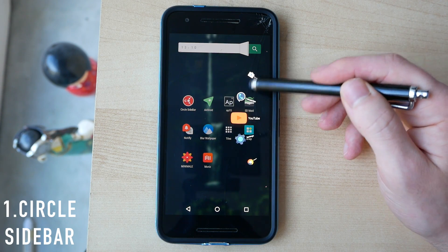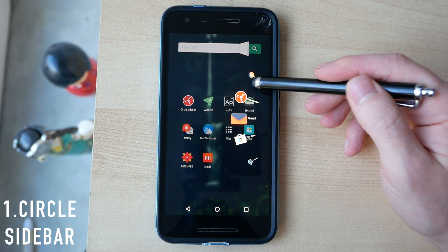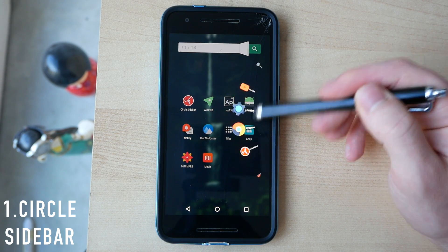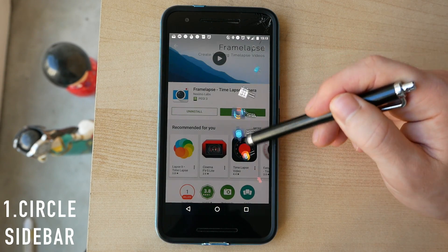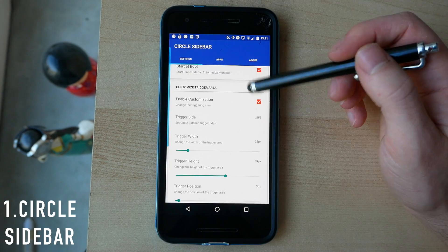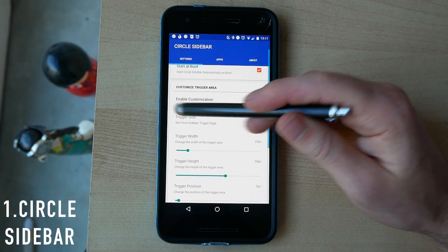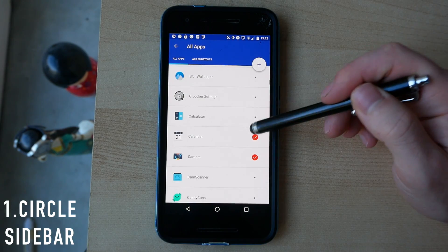I tend to not actually like sidebar apps — they tend to be a little bit clunky and don't tend to look particularly good. But Circle Sidebar looks fantastic. It's got this kind of rotary effect that reminds me of an old style phone, and you can access all of these apps regardless of which app you're currently running. You can decide which side the sidebar will appear on.